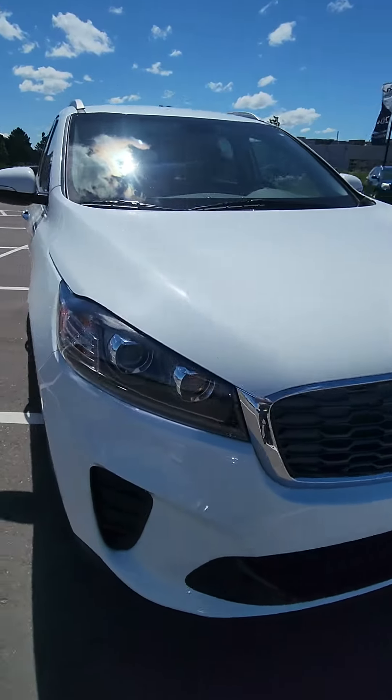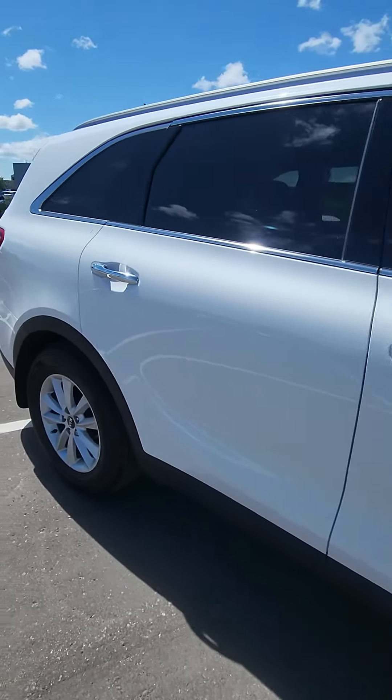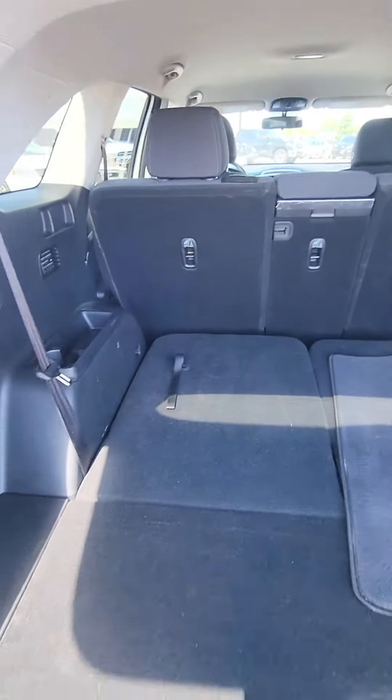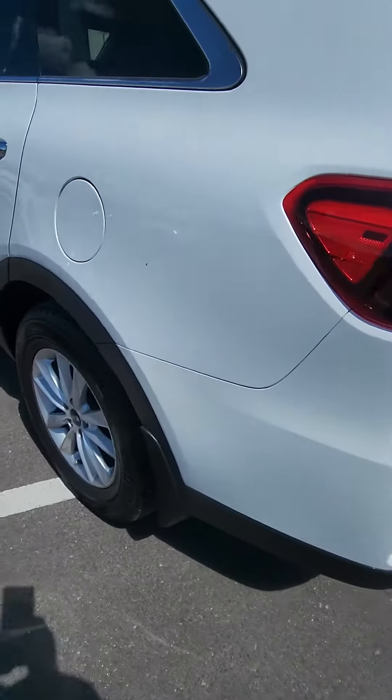Great condition. Great upgrade from your 2013 for sure. Plenty of space. It is the V6 model, which means it's got the third row seating in it. Nice and easy to bring up and down — you can do it with one hand. It's in the beautiful snow white pearl.